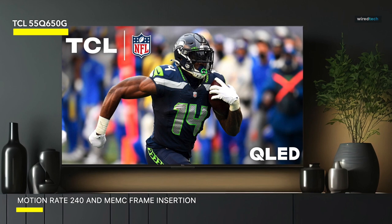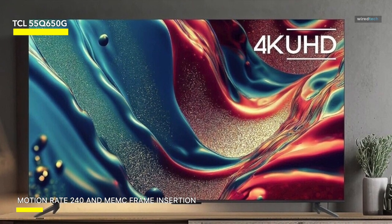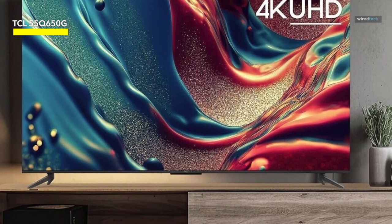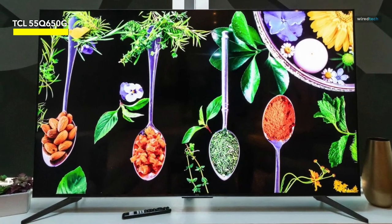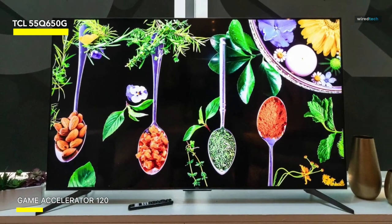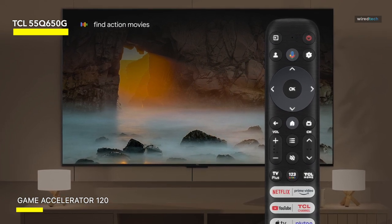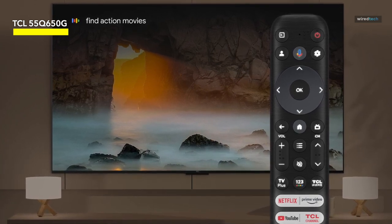Immerse yourself in rich, immersive sound with Dolby Atmos technology that brings every scene to life. The TV also comes equipped with Google Assistant built-in, allowing you to control your TV with just your voice. Plus, it works with Alexa, so you can easily integrate it into your smart home setup. Featuring a sleek design and a voice remote, this TCL 55-inch TV is both stylish and convenient. It also offers a variety of streaming options, including Netflix, Hulu, and YouTube, so you can access all your favorite content in one place. Whether you're a movie buff, a gamer, or a binge watcher, the TCL 55-inch Q6 QLED 4K Smart TV with Google has something for everyone.